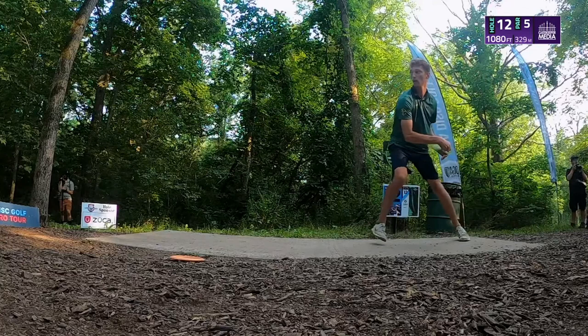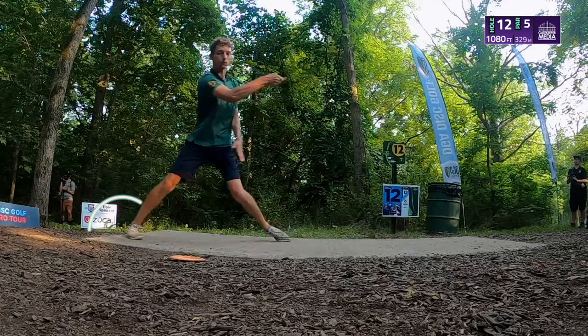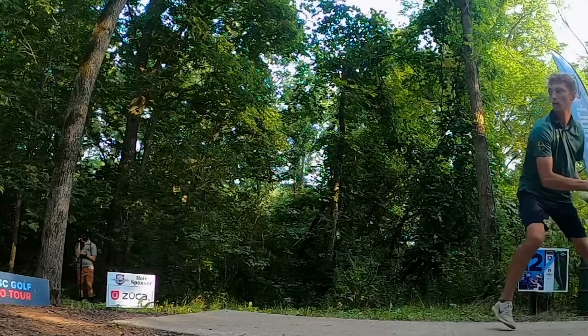Pay attention to Calvin's bouncy run-up as he's approaching the release. By staying light on the balls of his feet, he easily transfers his weight onto his right foot to engage his hips into his release.